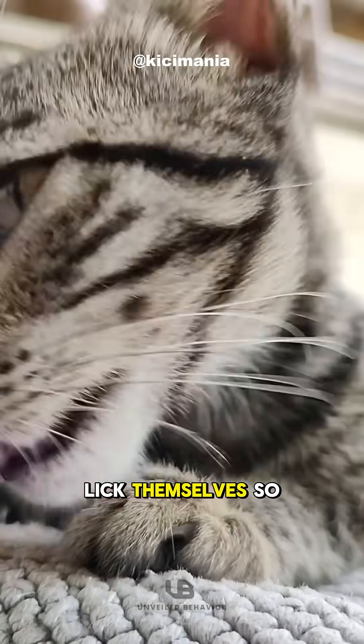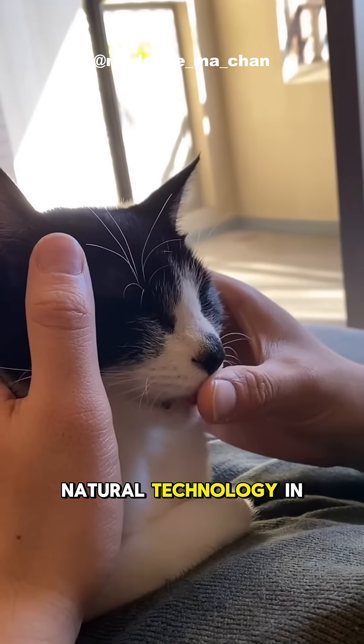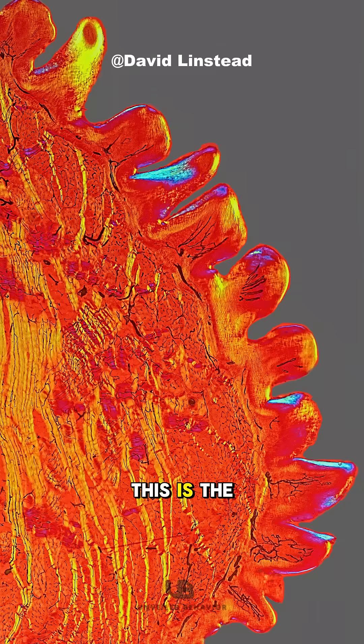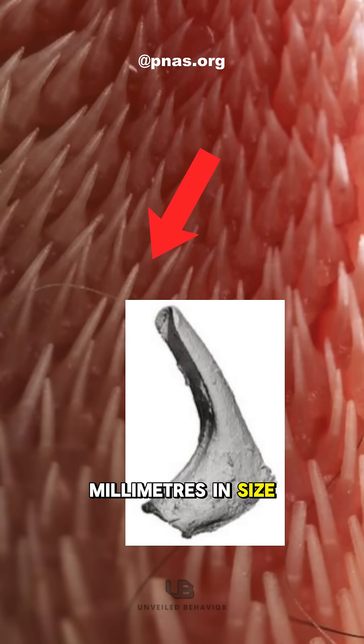Ever wondered why cats love to lick themselves so much? It's not just about staying clean — there's a hidden natural technology in their tongues. This is the microscopic structure of a cat's tongue. It's covered in papillae: tiny spoon-shaped spines with hollow tips, each about 2.3 millimeters in size.